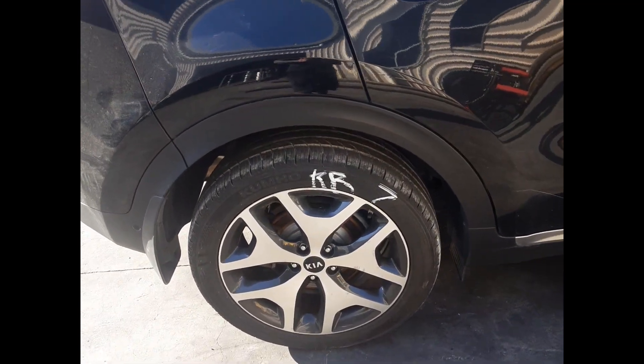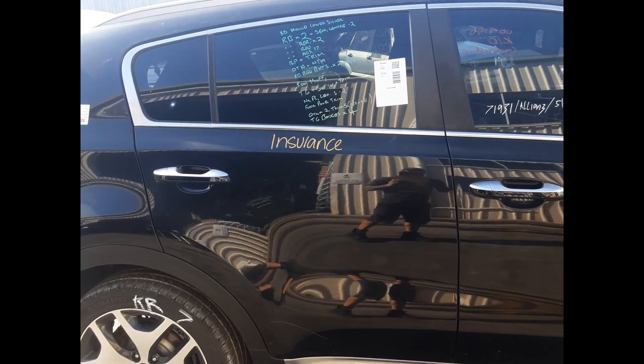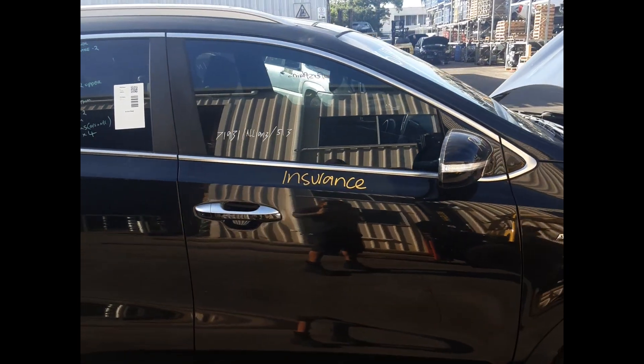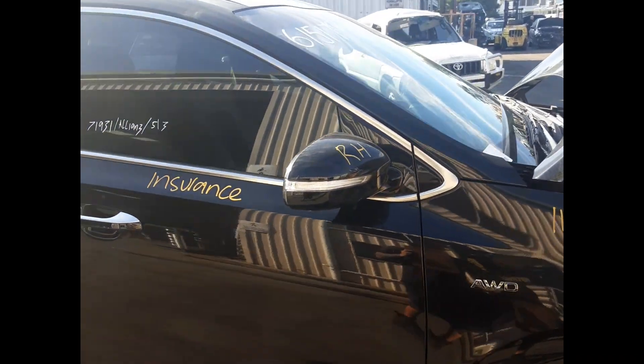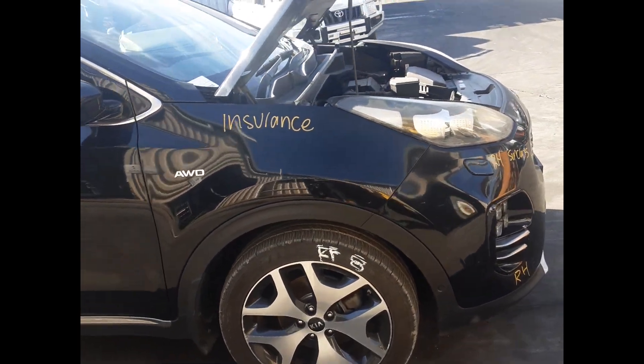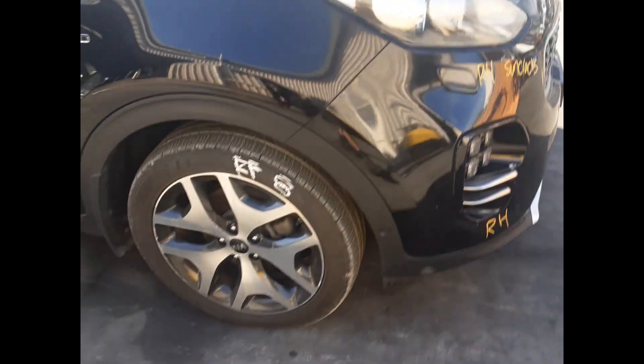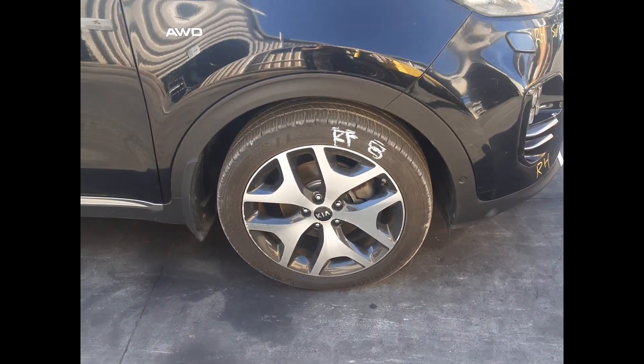Right rear 19-inch factory alloy mag with tire. Right rear door has no dents. Right front door has no dents. Right front mirror. Right front guard has no dents. Right front headlight has sun cracks. Right front 19-inch factory alloy mag with good tire.